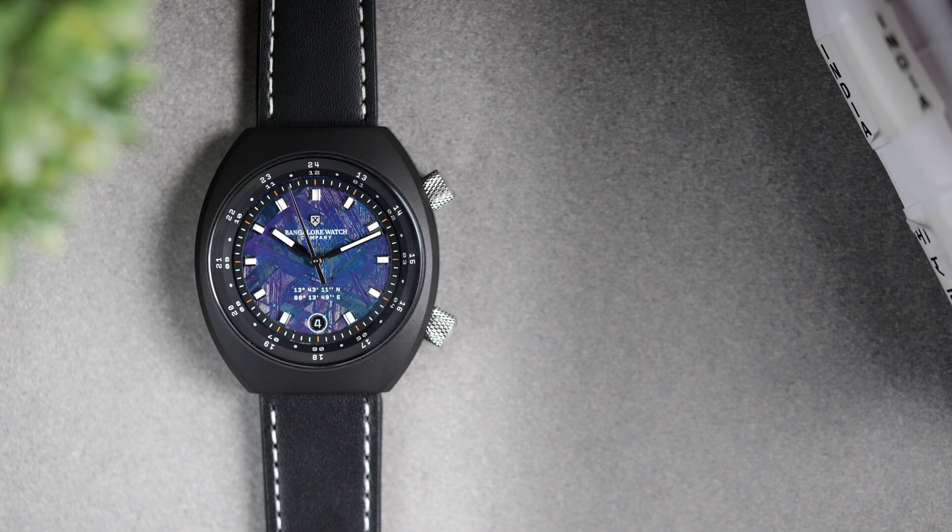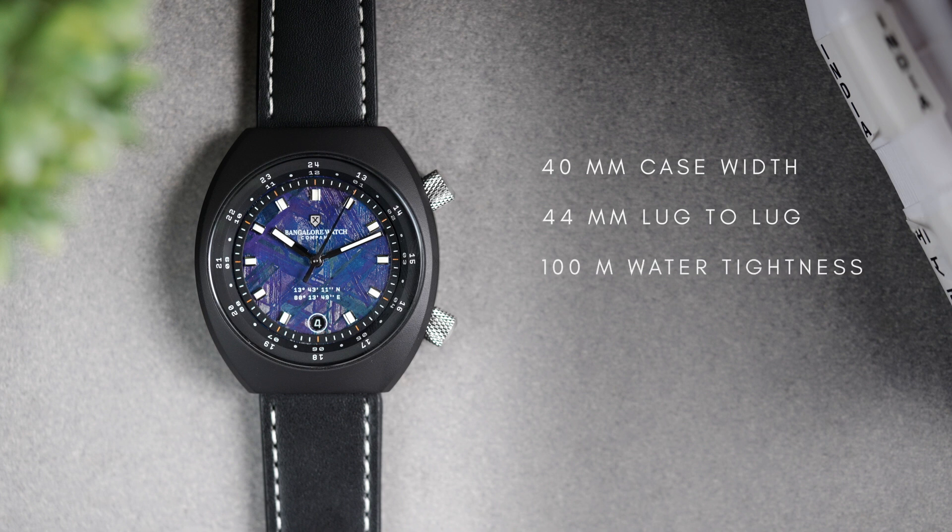The case diameter of the Karman Line is 40 mm. The lug-to-lug distance is 44 mm. The case is built for 100 meters of water resistance and is mated with a domed sapphire crystal. The watch has a 20 mm lug width and is 12 mm in thickness.